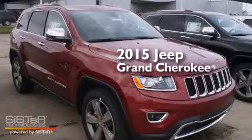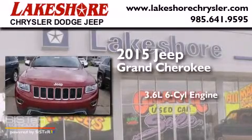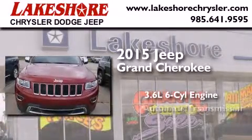This is a brand new 2015 Jeep Grand Cherokee. It has a 3.6 liter 6-cylinder engine and an automatic transmission.